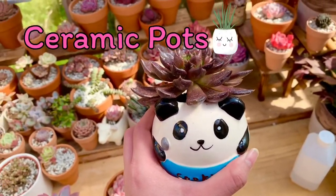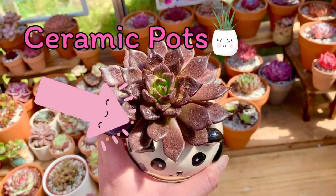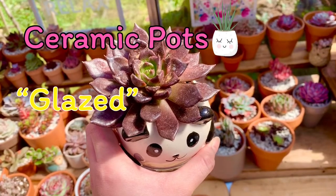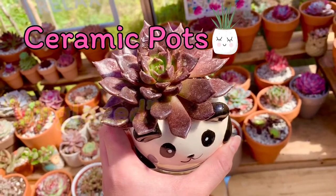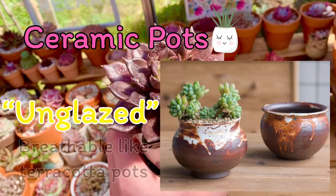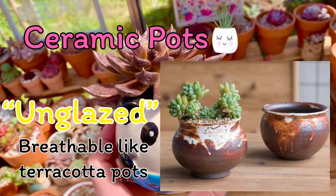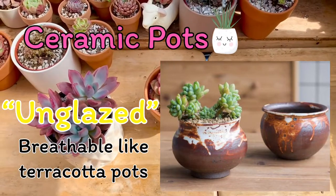Let us now talk about ceramic pots. Meron siyang dalawang klase: the glazed, katulad nitong hawak ko ngayon, and unglazed. Ang advantage ng glazed is marami kang choices or styles na mapagpipilian. How about the unglazed? Unglazed ceramic pots are like terracotta pots — porous din ang kanyang material. So ang ating mga roots ay makakahinga dahil breathable din ang kanyang material, which can prevent root rot and soil diseases.